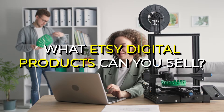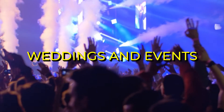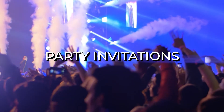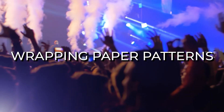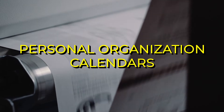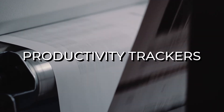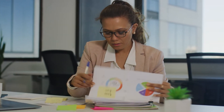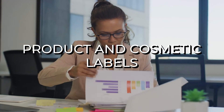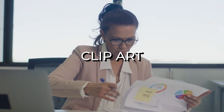What Etsy digital products can you sell? Here's a list of some high-demand digital products. For weddings and events, you can sell party invitations, gift tags, wedding planners, and wrapping paper patterns. For personal organization calendars, you can sell meal plan templates, resume templates, productivity trackers, and budget planners. For business, you can sell digital stickers, product and cosmetic labels, logos, customized invoice templates, and clip art.